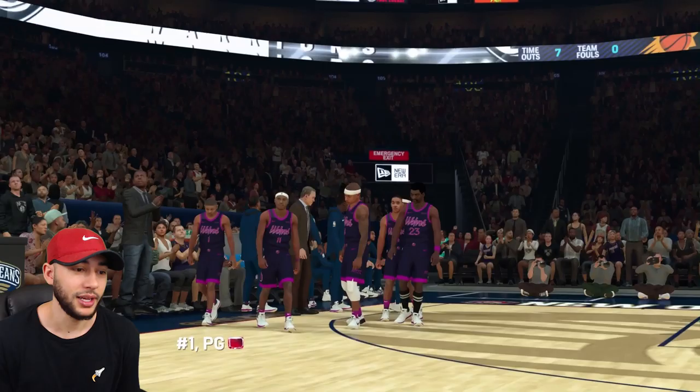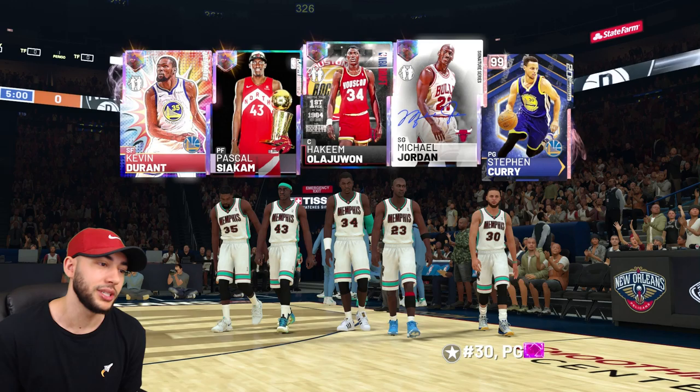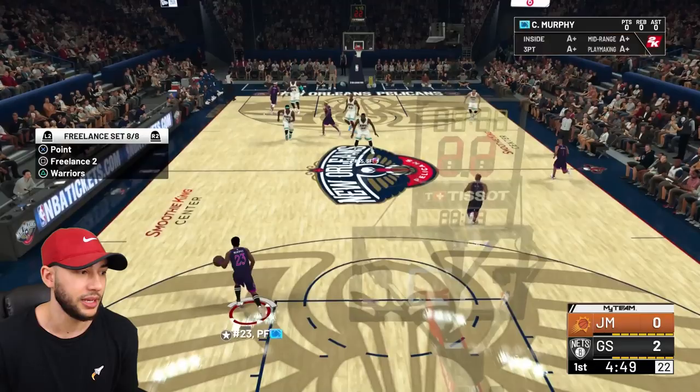We're literally about to be matched up against Hakeem down low — he's got Pascal Siakam, Kevin Durant, Stephen Curry. Isaiah Thomas, you're a Diamond, you got Hall of Fame Limitless — you're honestly our best hope offensively. First possession he's just going to come down and get an easy layup. We're going to hop in this Warriors free lane — who off-balls against a lineup like this?